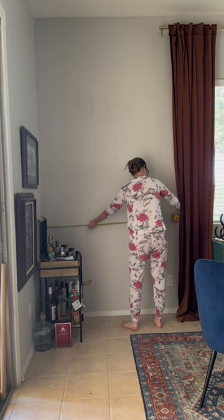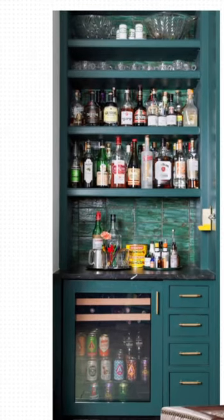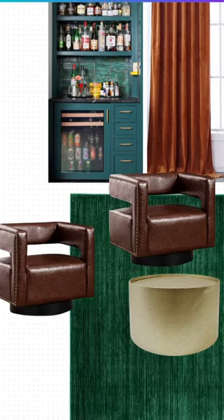I have tall ceilings and just over five foot width in the space to create a bar. A full bar is just not in the budget, so what I'm doing is getting the Billy Oxford system with extensions, painting them the same color as my cabinets, doing a peel and stick backsplash, and creating a fake counter with plywood and contact paper. I have been planning this for months. Right by the bar will be the budget killer swivel chairs and a small coffee table.